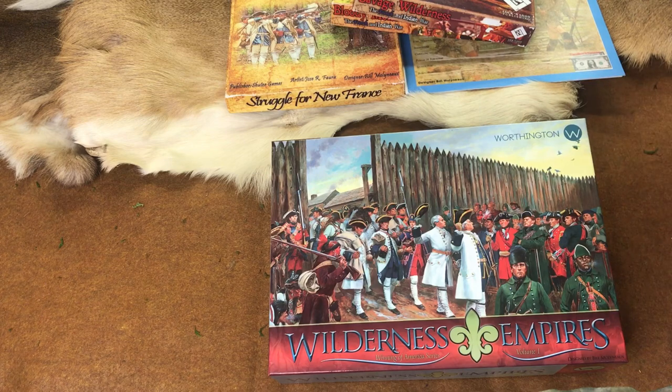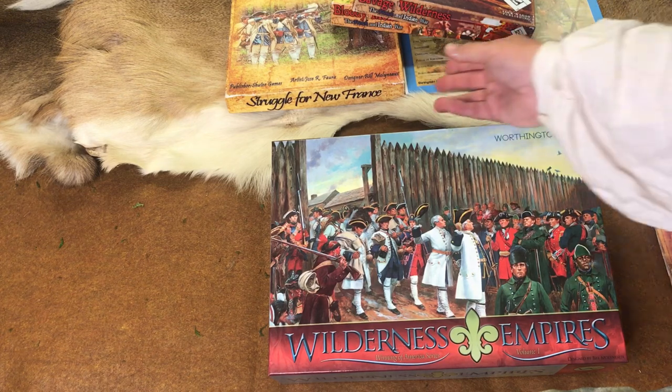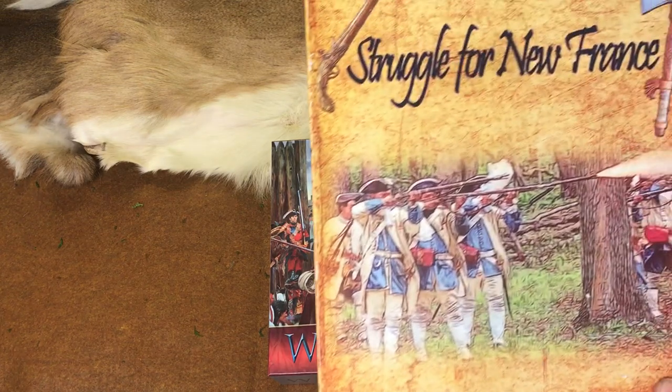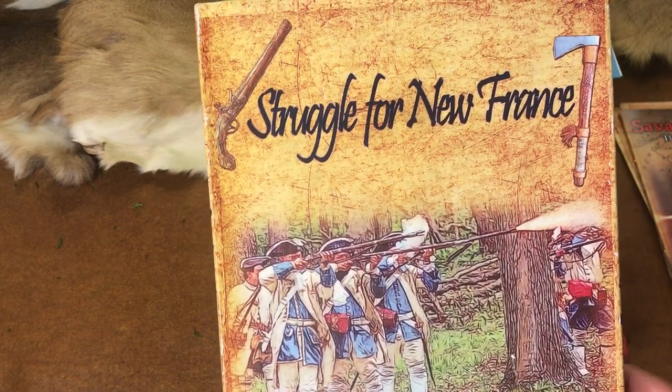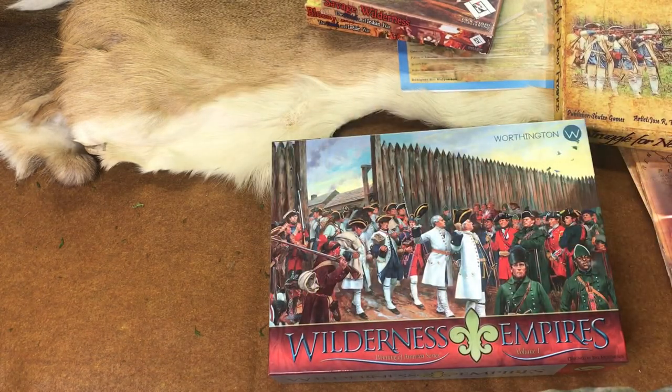I think that's about it for now. I have quite a few published games. Overall they're all wonderful in my opinion. But Struggle for New France — the title came from my friend Elwood Crist, famous historian in Gettysburg, author of the book The Struggle for the Bliss Farm.